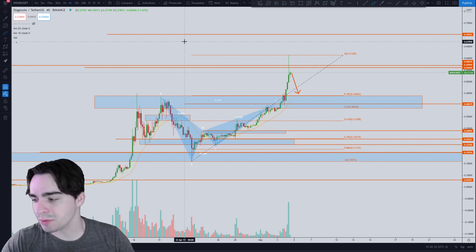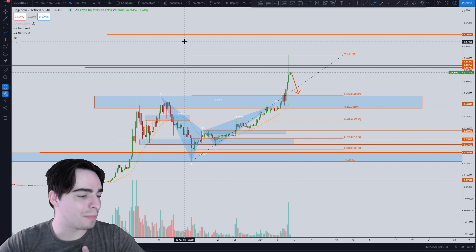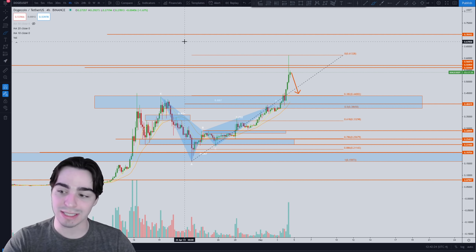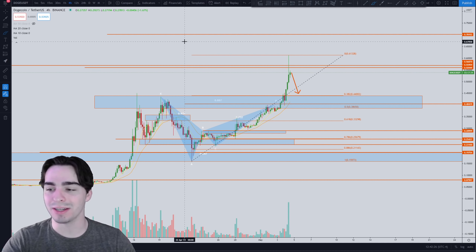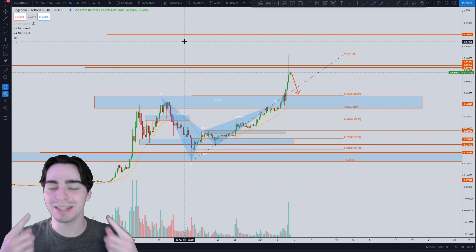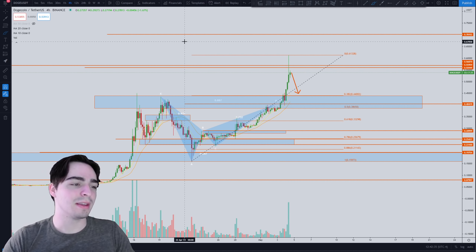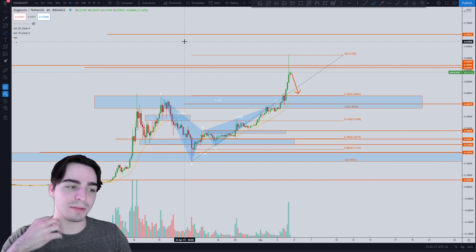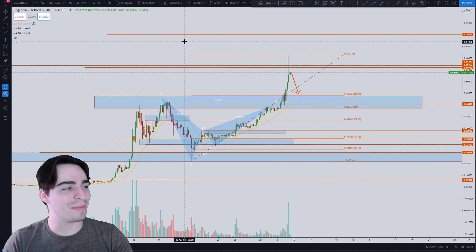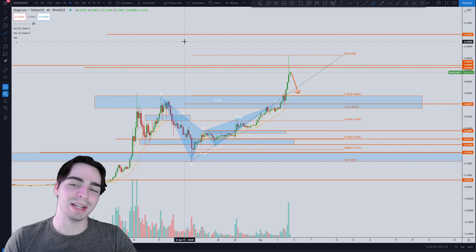That's pretty much it for this video — sorry it was a little longer than intended. We are usually right on these analyses, but this is not financial advice. Do not trade Dogecoin just because I'm making videos on it, and just because I tend to be right does not mean I will continue to be right. Thank you guys for watching — make sure to join our free Discord, hit that notification bell, like, and subscribe. See you guys in the next one. Peace.